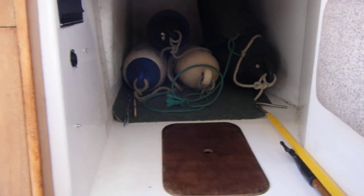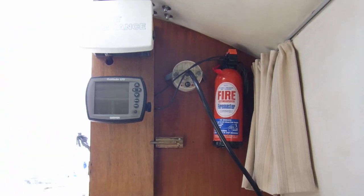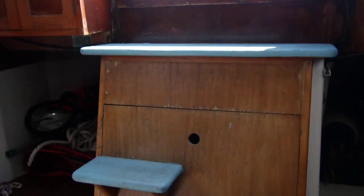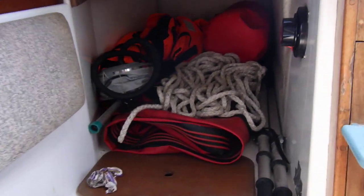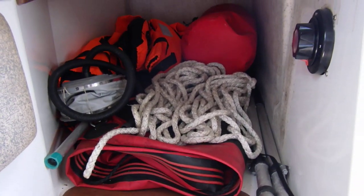I'm not sure where the cushions would be. Above that is some navigational instruments which do swing out into the cockpit. This is obviously the engine compartment, and then on the starboard side we have another sort of quarter berth, which is filled with the dinghy and some life jackets.